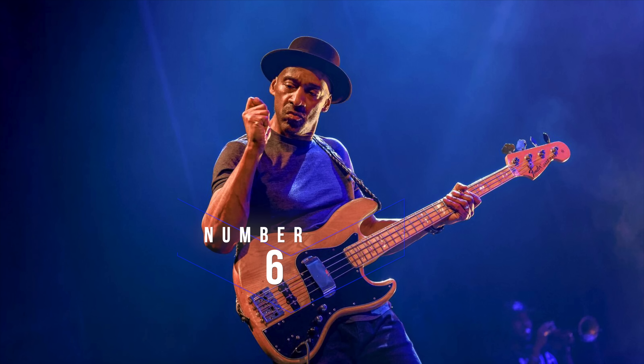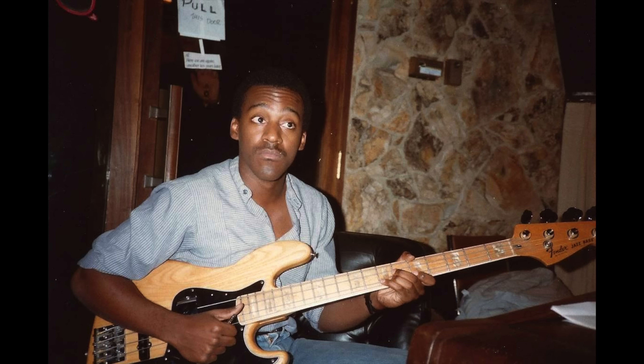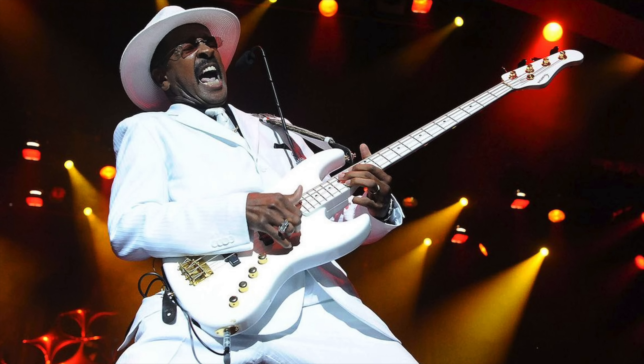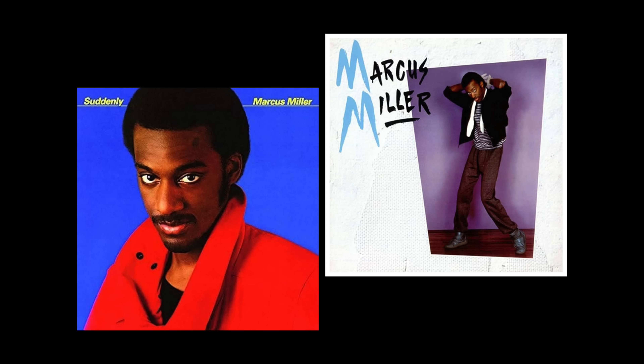Number six: Marcus Miller. Brooklyn-born Miller grew up in a musical family. His father was a church organist and choir director, and had Miller classically trained first on clarinet and later keyboards, saxophone, and guitar. Marcus began working professionally at just 16, playing bass and writing in jazz early. His earliest influences were Motown session great James Jamerson and funk bassist Larry Graham of Sly and the Family Stone. Miller would spend the first 15 years of his career as a session bassist in New York, frequently arranging and producing as well. In the mid-'80s, he began releasing solo albums, generally playing all the instruments on the records himself.